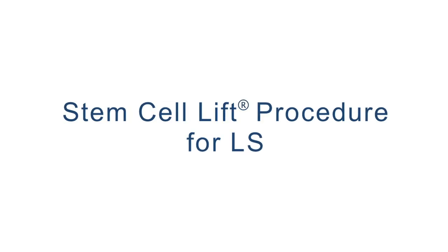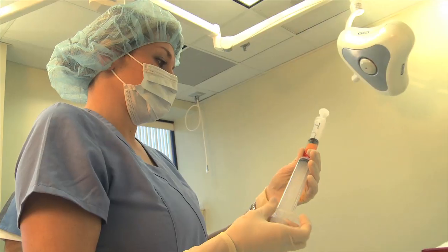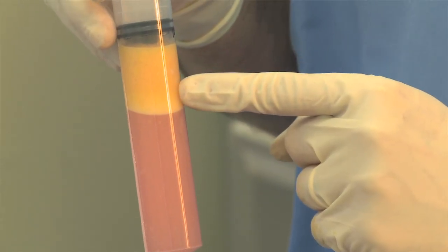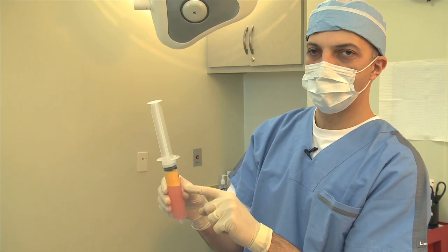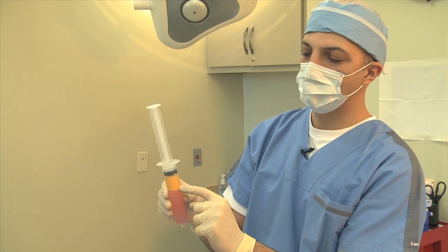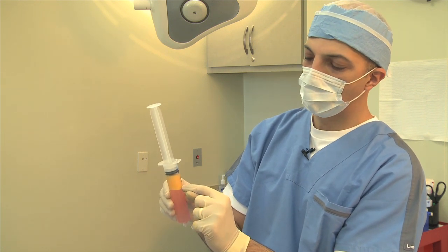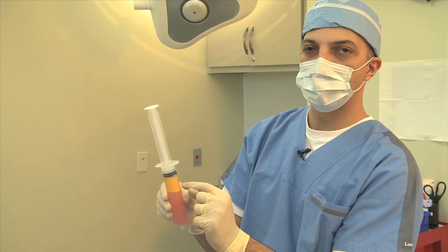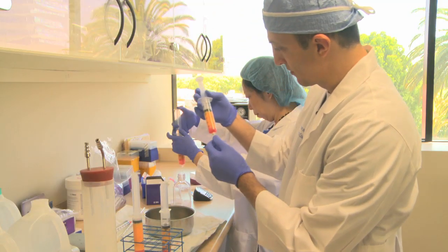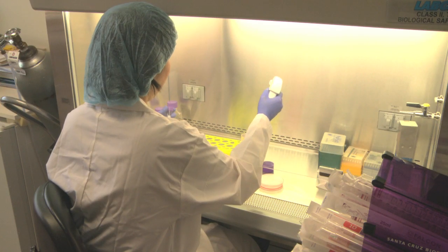The first procedure is a mini liposuction to take out the fat from any part of the body that the patient wishes. The fat has three different layers: the top layer is oily, then there are the adult fat cells which give you the volume, and right on the bottom is where the stem cells generally concentrate. Once we have the fat, we separate out the stem cells, concentrate them, and prepare them to be injected back.